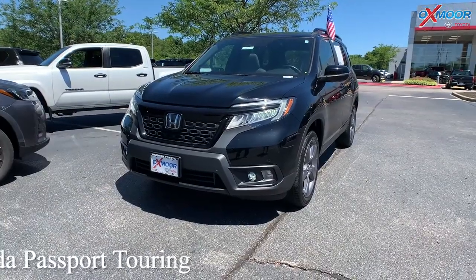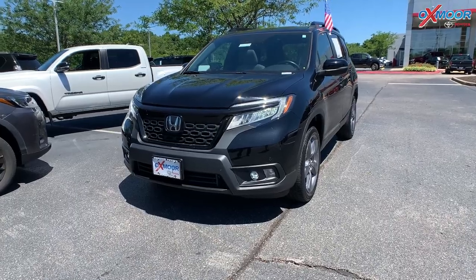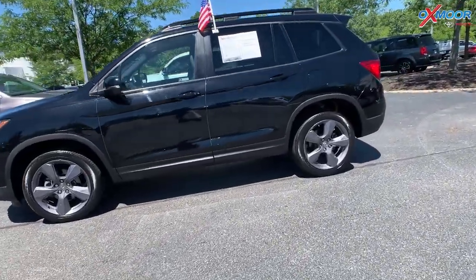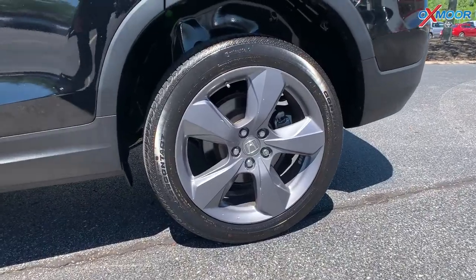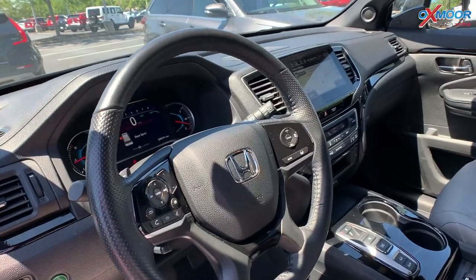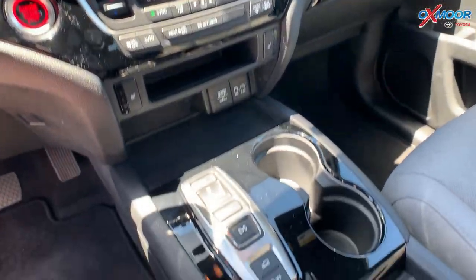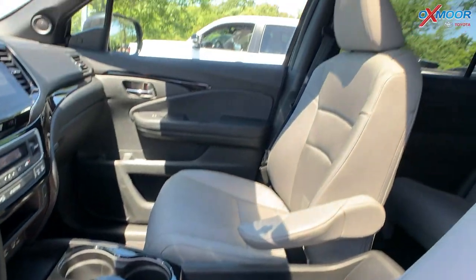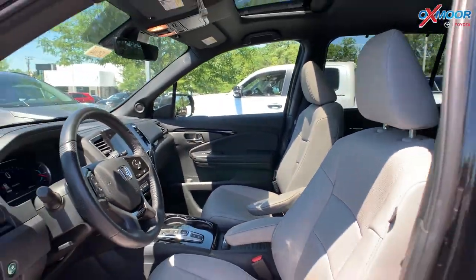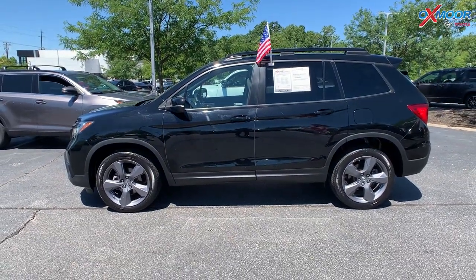Our second and last vehicle is a 2019 Honda Passport Touring. The exterior color is black. This is all-wheel drive, and you will have navigation, Bluetooth, a sunroof, a clean Carfax, an eight-way power driver's seat with lumbar support, a power liftgate, and heated leather seating. The interior is in beige leather. The mileage is 28,473 and the price is $42,467.